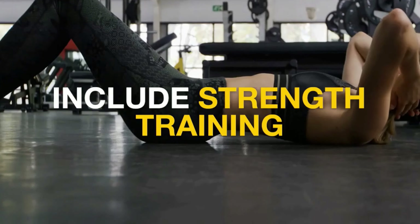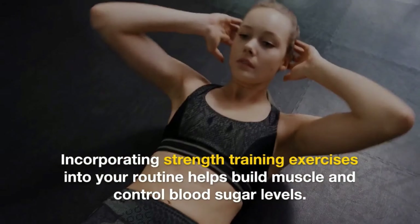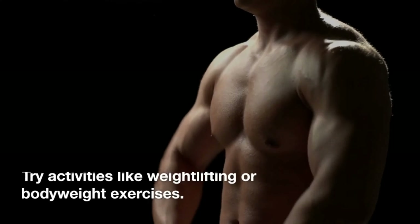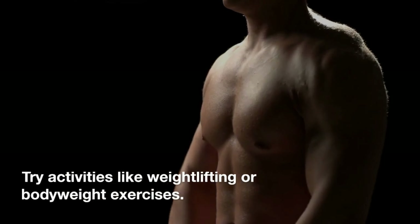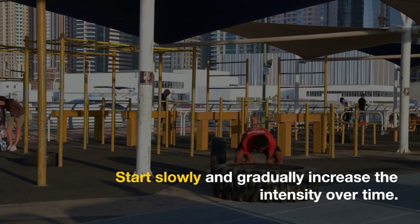Tip 6: Include strength training. Incorporating strength training exercises into your routine helps build muscle and control blood sugar levels. Try activities like weightlifting or bodyweight exercises. Start slowly and gradually increase the intensity over time.